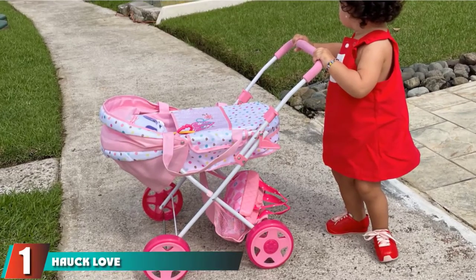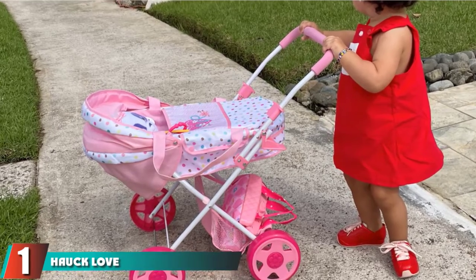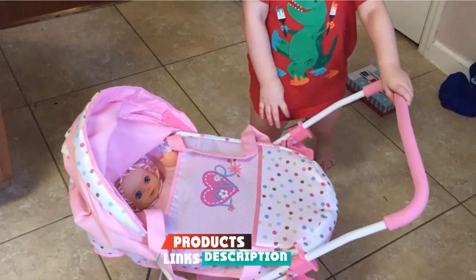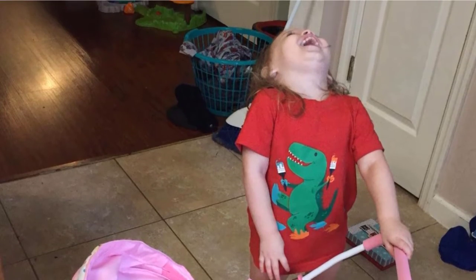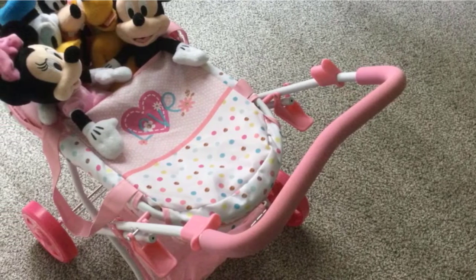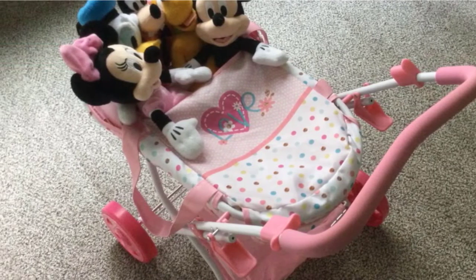At the first position of our list, we have the Hawk Love Doll Pram. The Hawk Love Doll Pram takes girly to a whole new level with layers of pink on top of pink, with polka dots and hearts to make little girls' lives as bright and sparkly as their personalities. With a little white added in for whimsy, this pram-style stroller is ready to fold down for storage and looks cute even in your daughter's closet. The only thing it's missing is an 18-inch doll.